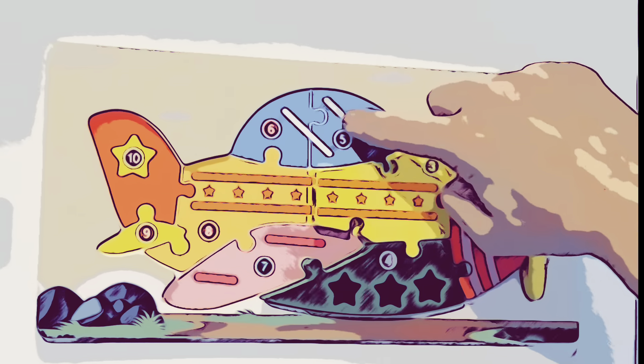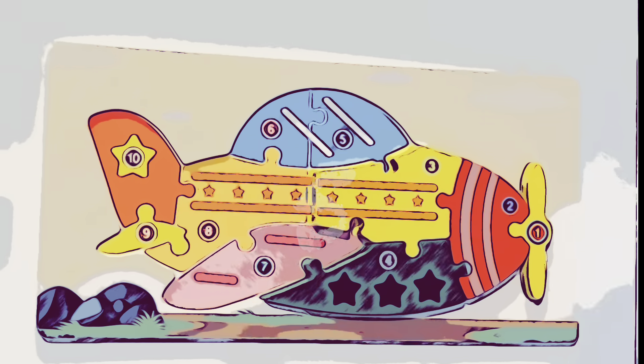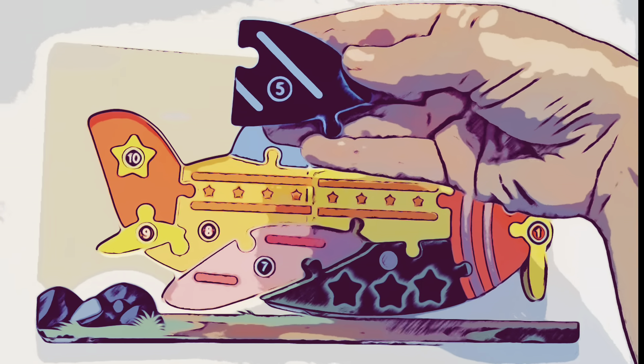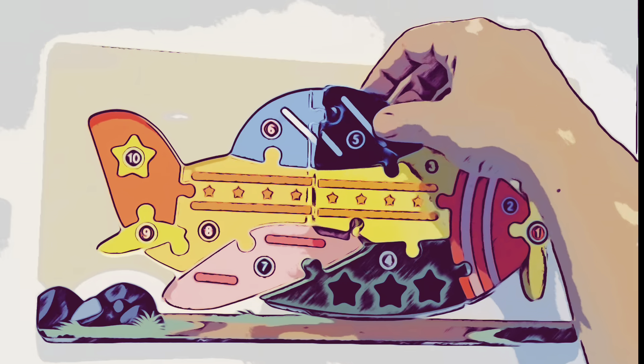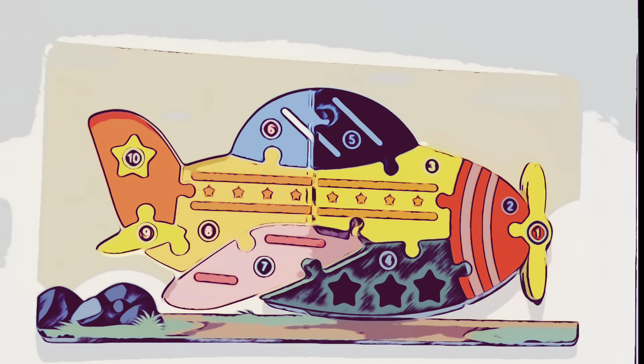Okay, it's time for piece number five. Here's number five. It's part of the window, and it's got two stripes on it. Let's put this blue piece right here. Wow, we're halfway done with the puzzle.